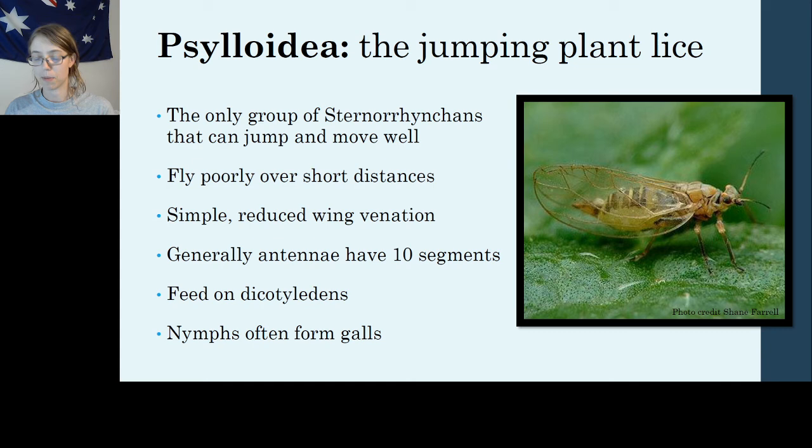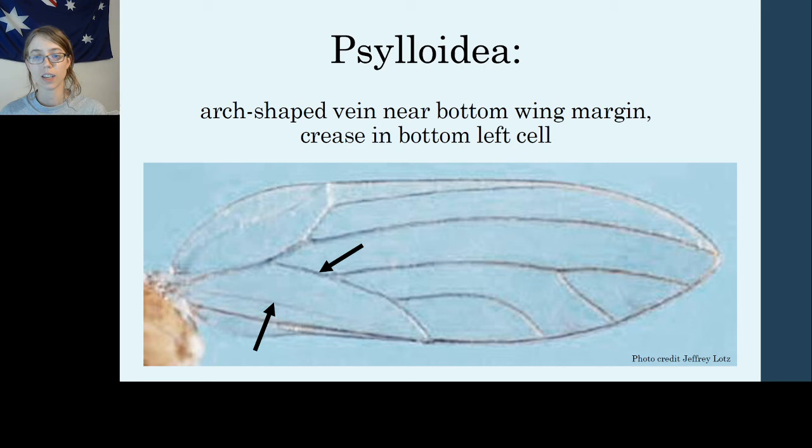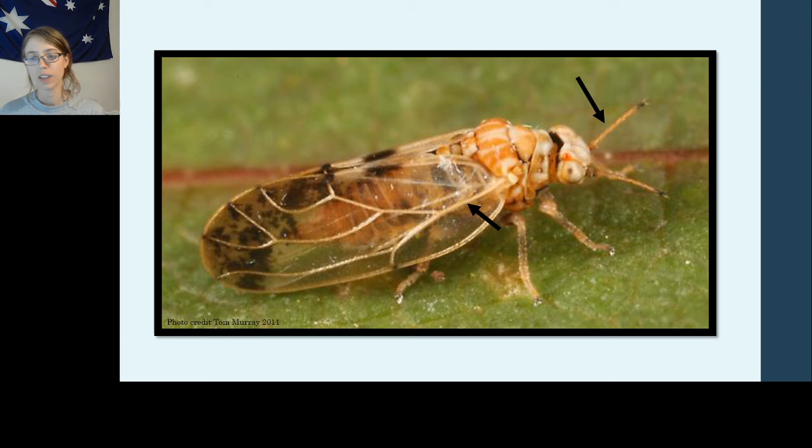Psyllids don't feed on pine trees — they feed on dicotyledons almost exclusively. Not grasses, not pine trees, but typical flowers and broadleaf trees you'll find in your yard and in Great Basin National Park. And like the adelgids, their nymphs often form galls or enlarged plant structures developed to house, protect, and feed insects. Their wings are a helpful diagnostic clue, though not perfect. Two noticeable things in most psyllids: the bottom vein is quite curved and forms a very large cell, and in that large cell there will be a crease. If you can get your little insect to open its wings, you may be able to see that crease — a sign you may have found a psyllid.